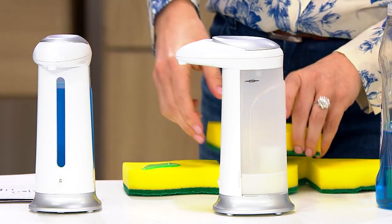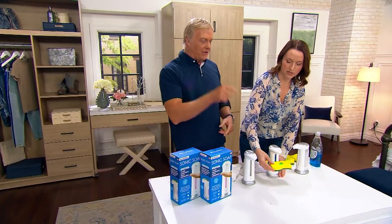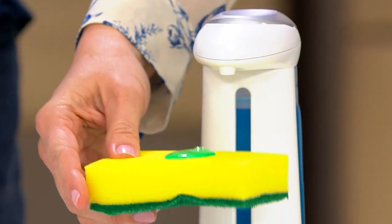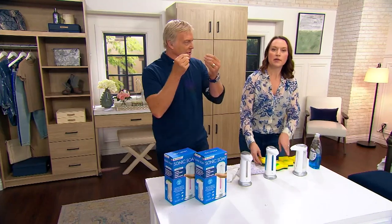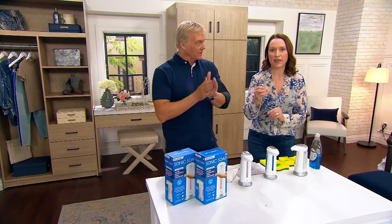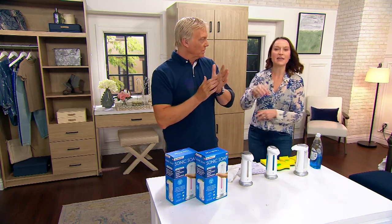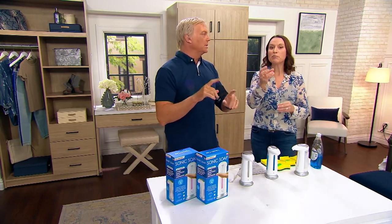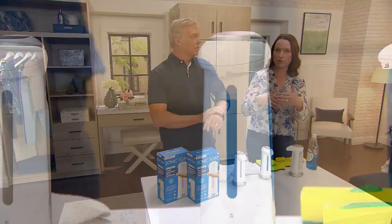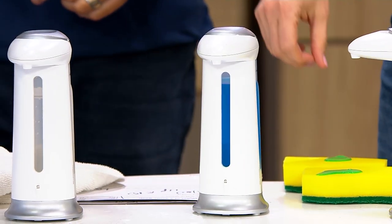You can use it for hand sanitizer, hand soap, dish soap, face soap — as long as there are no beads in it. No exfoliating beads. And if it's something super thick like a really thick whipped body butter, that's not going to feed through. Some lotions have a thinner viscosity — if it's a hand sanitizer or soap-like texture, you'll be fine with it.